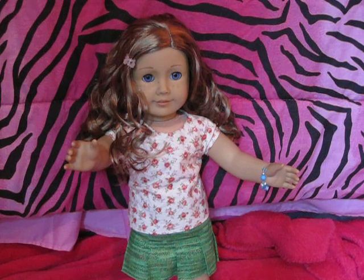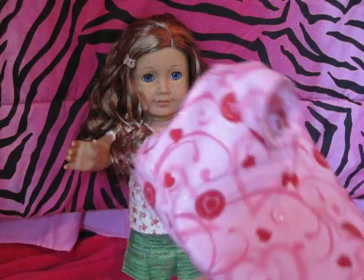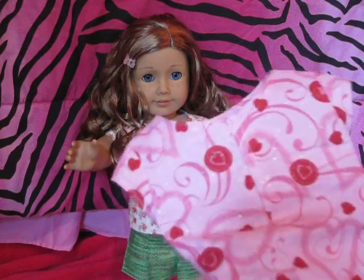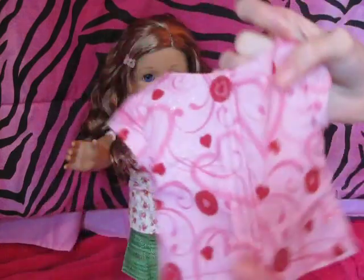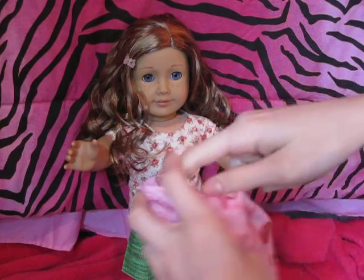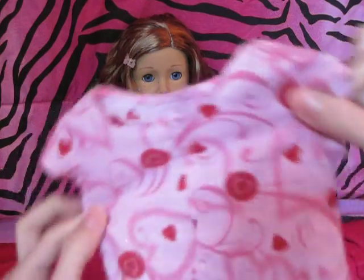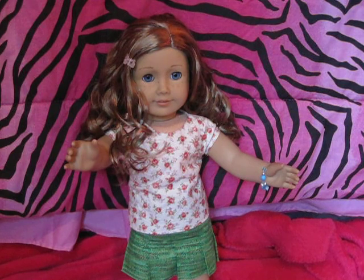She didn't use a pattern for that. The next thing is this little t-shirt. I might have already showed it to you guys, but I'm not sure. If not, I'm sure you guys have seen it on my dolls a lot. It's really cute, and she's going to add a little button here. It's got Velcro, and it's made using a trendy t-shirt pattern from LibertyJanePatterns.com. It's really, really cute — looks good for Valentine's Day.